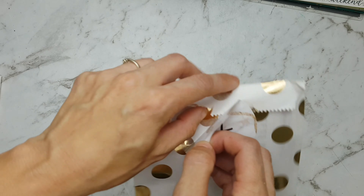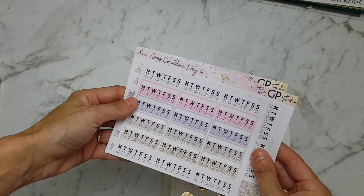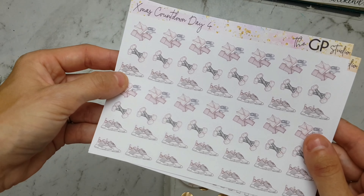Alright, number 4 — we have some weekly sidebar trackers and some workout gym-related stickers.